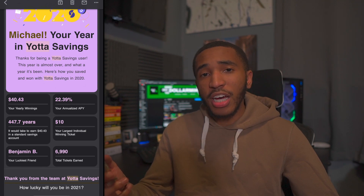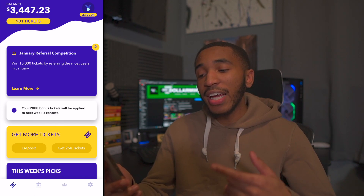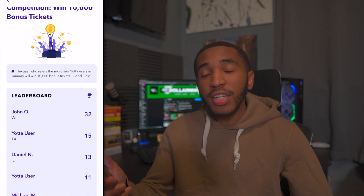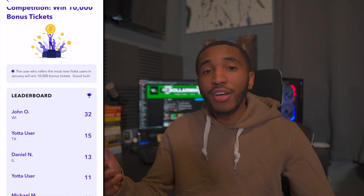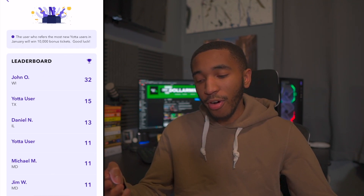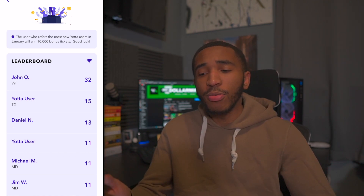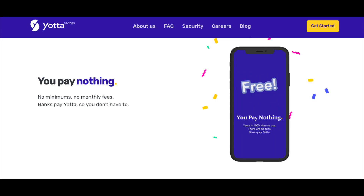The total tickets I earned in 2020 was 6,990, and I'm pretty sure I'm going to top that this year. Now, Yotta is doing a January referral competition — the user who refers the most Yotta users in January will win 10,000 bonus tickets. I'm actually on the list right now: Michael M. from Maryland, number 11. I'm trying to get to that number one spot. So if you guys could help me out by signing up with Yotta and saving yourself some money — it's just a savings account that'll only make you money. It's not possible to lose any money from this app.